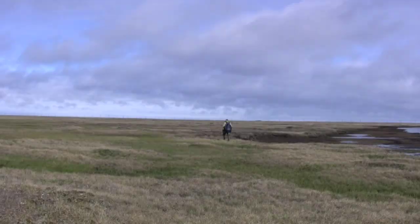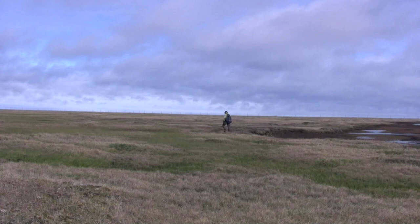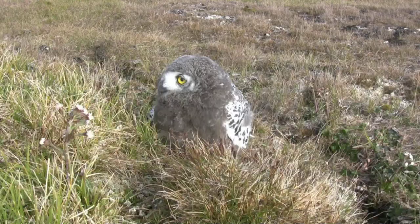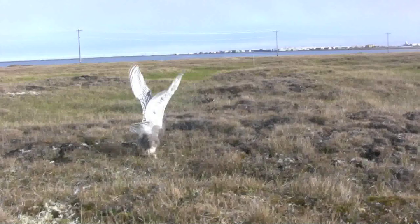Number one is I just enjoy the heck out of it. And the other thing too is you enjoy the owls, and you enjoy the lemmings, and you enjoy the ecology of the tundra, and you want to maybe do things where you can provide some valuable and reliable information for the conservation of the whole system.